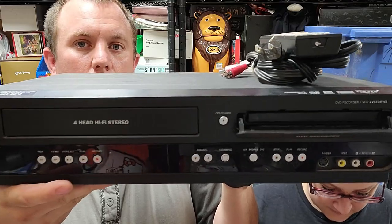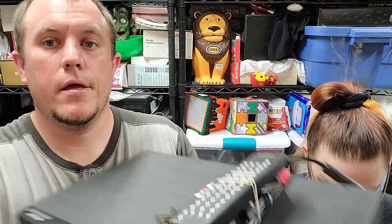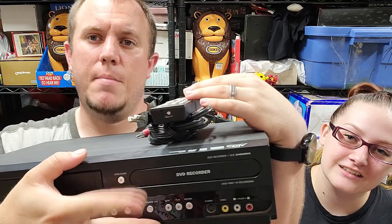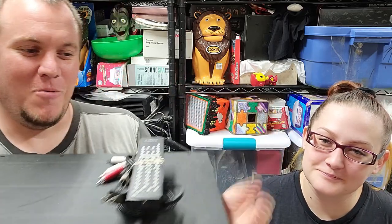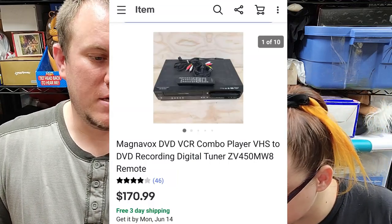This is a Magnavox DVD recorder, model ZV450MW8. It didn't work — the disc tray would not come out sometimes. I opened it up, figured out what was wrong, and got it working. In the process I accidentally damaged the front and the tray won't stay closed all the time. It still works, though — just the tray will fall down. It was better that it actually works. This sold for $171 shipped. It's about a $200 unit without the tray issue. I spent $20 on it. The seller said it worked but obviously hadn't tested it.